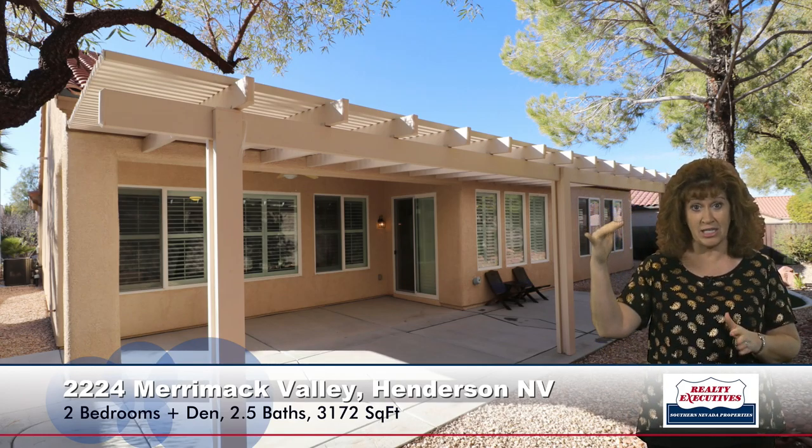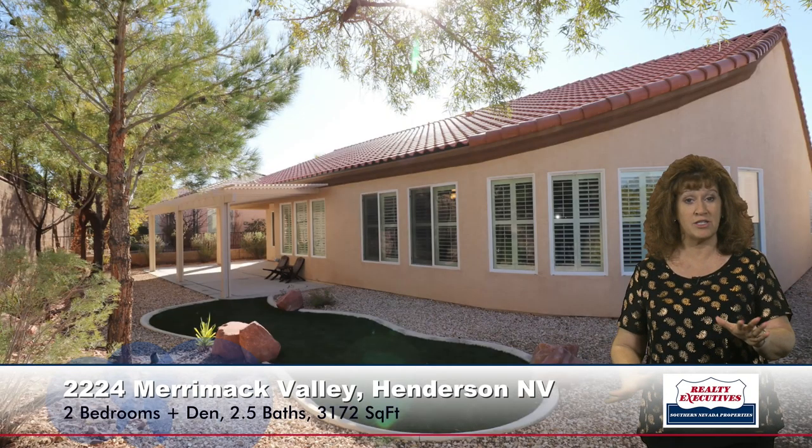Let's take a look outside. Out here in the backyard, you can see a very large patio with a large covered extension. There is low-maintenance landscaping with a little patch of artificial turf to give it some nice color, along with big mature trees. It's really a nice private space.